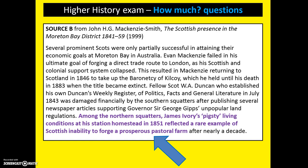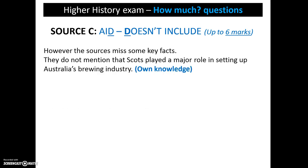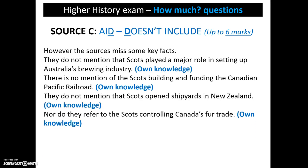Having done this, we would have 6 marks. We can now consider what the source doesn't include. We could give up to 6 points here, but as we already have 6 marks, we only need a further 4 to get our 10. We point out that the source misses some key facts, and then we go on to explain what they are — in this case, points 1, 2, 3, and 4. It's important that we use real examples that link back to the specific question.